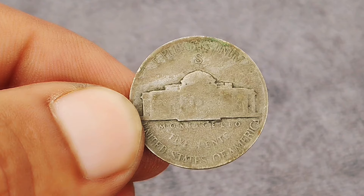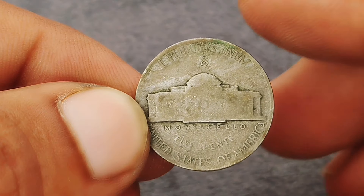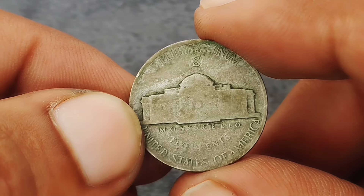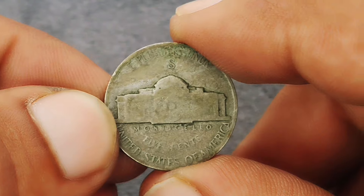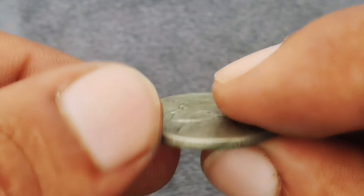The Jefferson nickel was first introduced in 1938, replacing the buffalo nickel. Designed by Felix Schlag, the obverse features a profile of Thomas Jefferson, the third President of the United States and author of the Declaration of Independence. On the reverse side, you'll find his famous estate, Monticello.